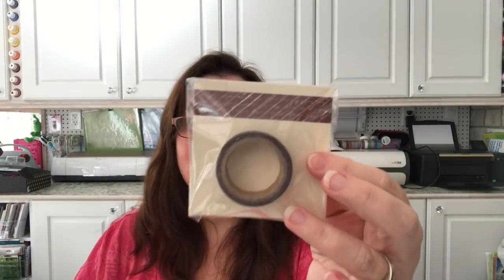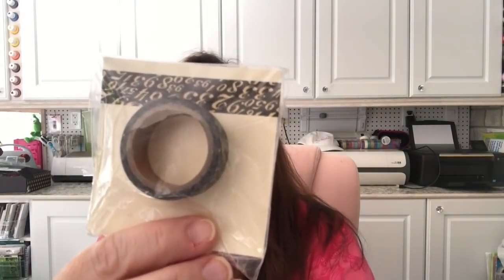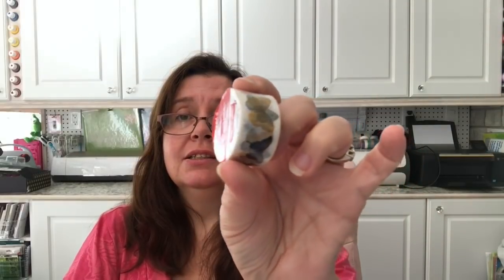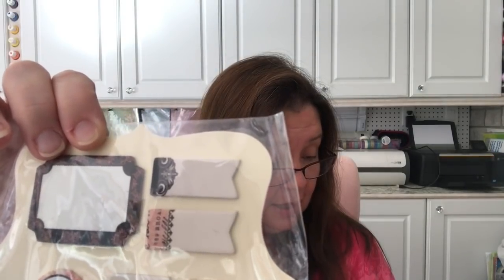They also had washi tape rolls on clearance — regular $4, marked down to 80 cents each. I picked up one roll of Craft Smart tape, and another roll with little butterflies, also 80 cents. Honestly, I find $4 really expensive for washi tape — sorry Michaels, but I think you overcharge. I grabbed another roll of Craft Smart tape, also 80 cents, and a little pack of sticky notes that was originally $4, also down to 80 cents.